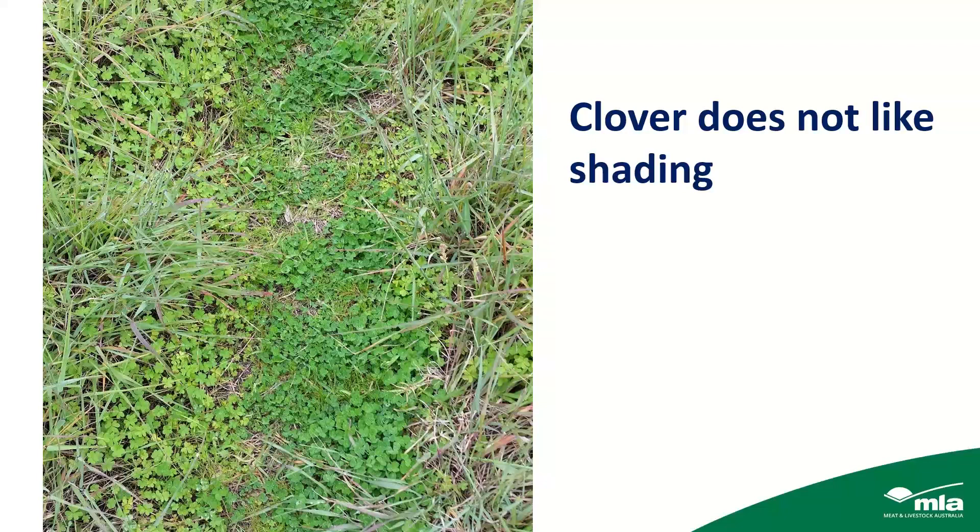Clover does not like shading. A photo taken in spring shows a footpath through a paddock of veldgrass — the paddock has veldt and sow thistles and has never been fertilised, but down the middle along the footpath there was really good sub-clover growing quite well, because it wasn't being shaded.